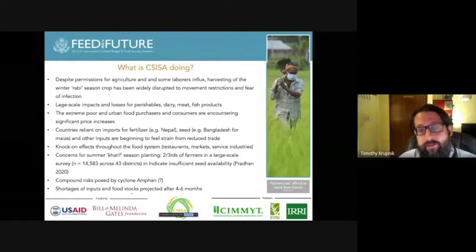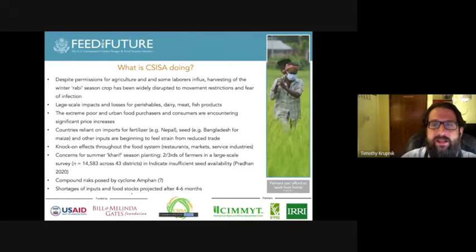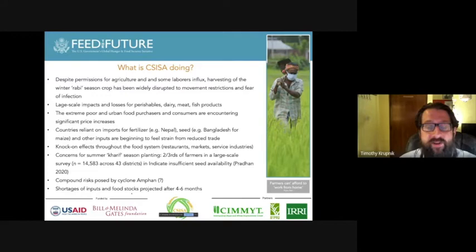Issues emerging include: despite permissions for agricultural activities and some influx of laborers from urban to rural areas, harvesting of the winter season crop has been widely disrupted due to movement restrictions, and even where labor is available, many laborers are afraid to go out and harvest. We've seen large-scale impacts for perishables, with inputs like dairy fertilizer in Nepal and seed in Bangladesh starting to feel strained from reduced international trade. There are knock-on effects throughout the food system — in restaurants due to closures, markets, food service industries — and growing concern for the upcoming summer Kharif season crop.